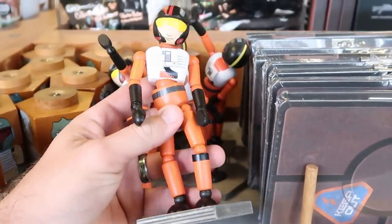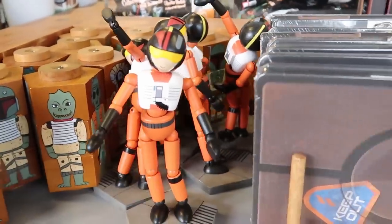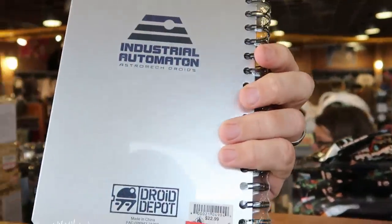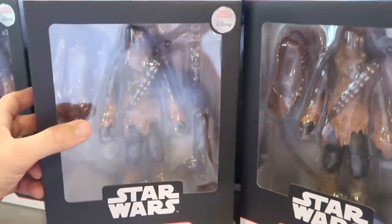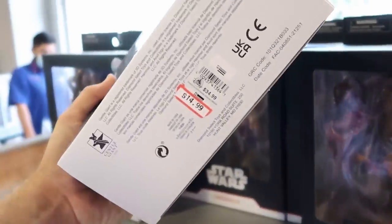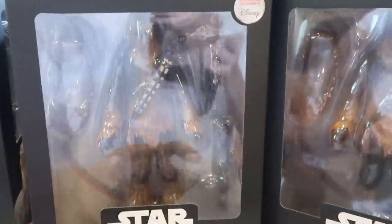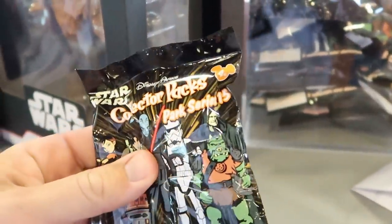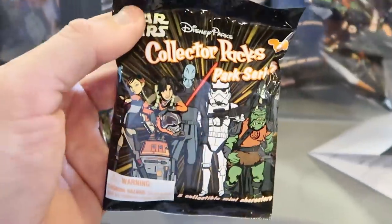A few new Star Wars items right over here — a little poseable figure for $9.99. And look at this Droid Depot repair manual notebook — this is $13.99, originally $22.99. There's also a new Chewbacca action figure exclusive to Disney for $14.99, originally $35, with lots of accessories. And Star Wars Disney Park Collector Packs, Series 15 — random miniature action figures for $4.99. They have two bins of these.